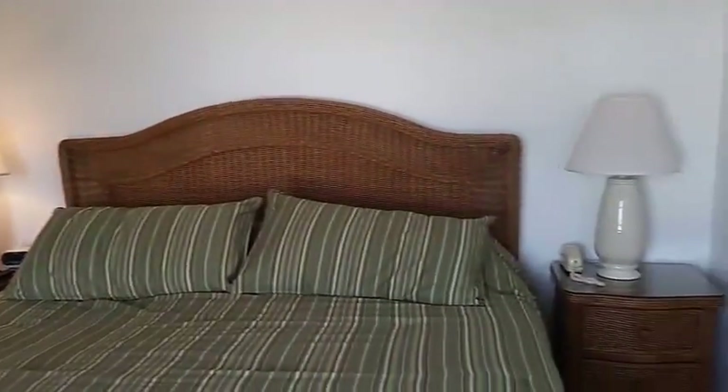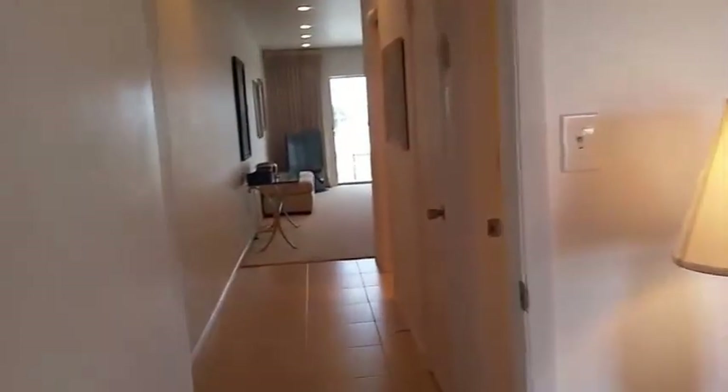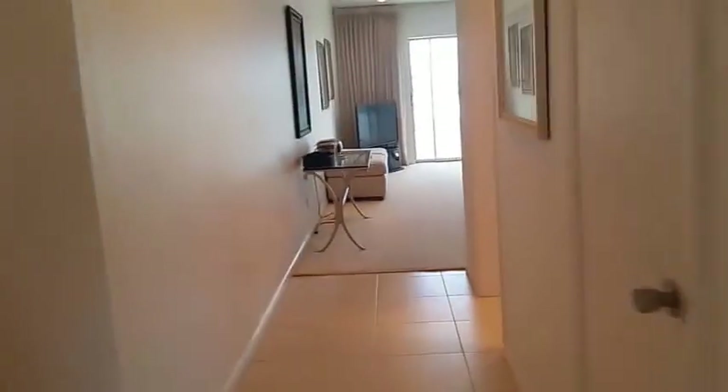And it's nicely furnished. They just put this furniture in about two and a half years ago, and it's all very nice. So it has a large closet here for bedding and such. There's an owner's closet here, and then there's the AC in the foyer.